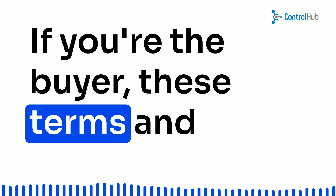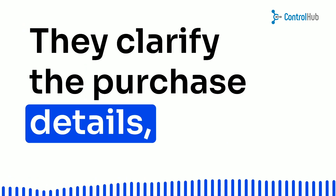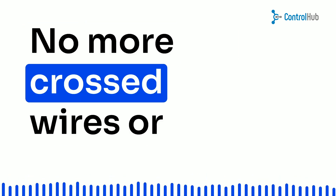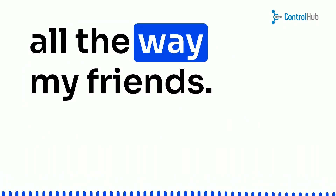If you're the buyer, these terms and conditions can be your best friend. They clarify the purchase details, making sure you and the seller are crystal clear on what you expect. No more crossed wires or communication mishaps. Smooth sailing all the way, my friends.